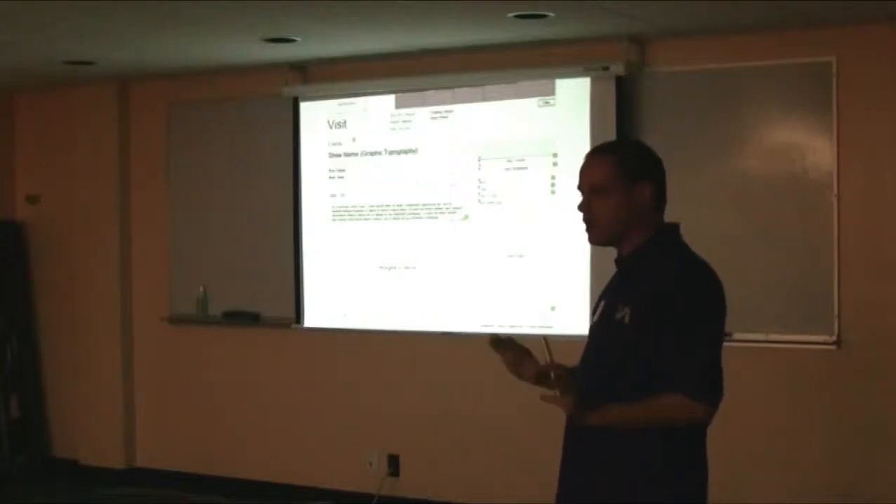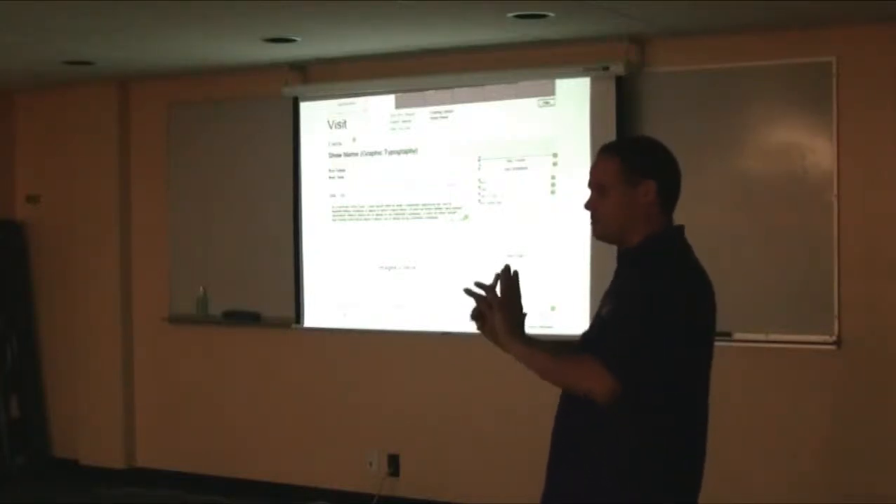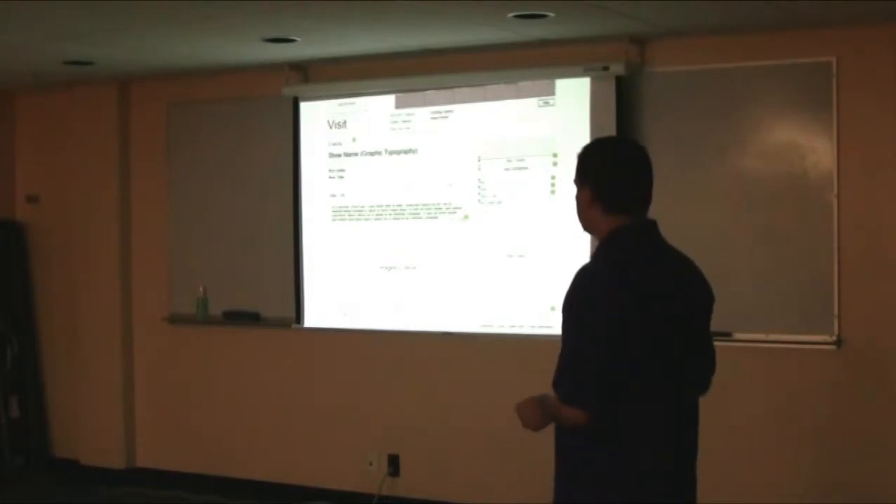Ugly wireframes. In my opinion, the uglier the better because it keeps them from thinking too much about the design.